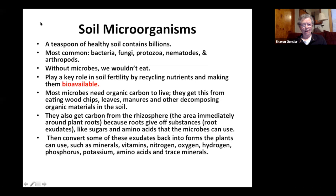In a teaspoon of healthy soil there are billions of creatures — bacteria, fungi, protozoa, and more. Many are beneficial, and what we want to do is cultivate the most beneficial ones. They help make nutrients that are bioavailable to our plants.